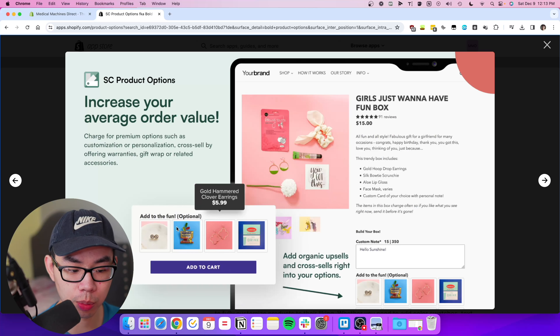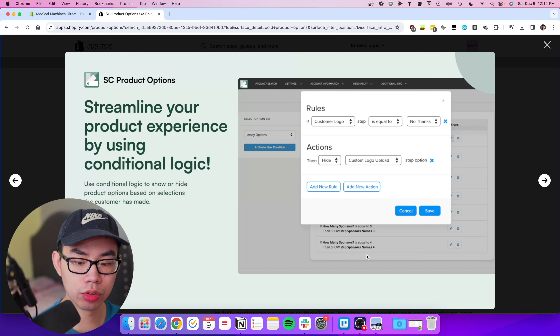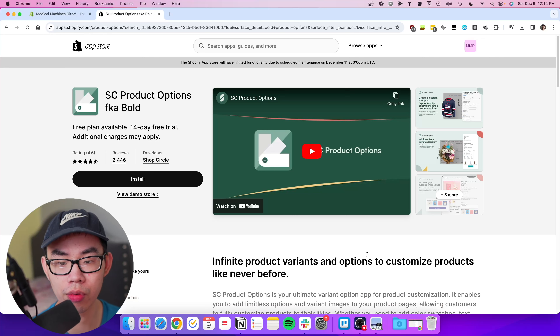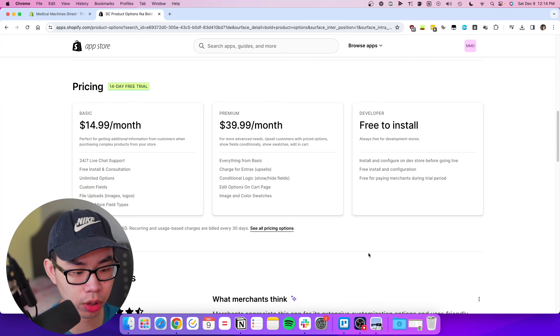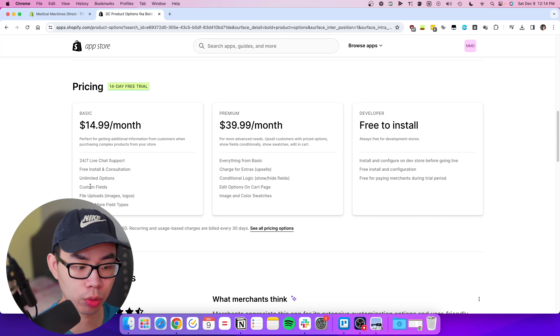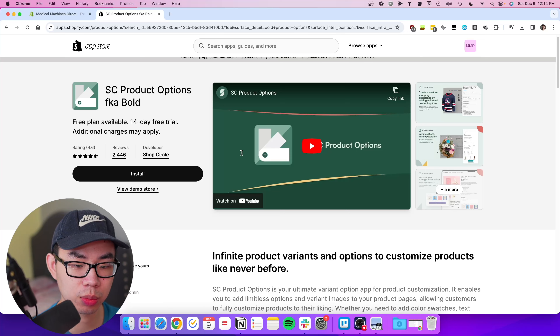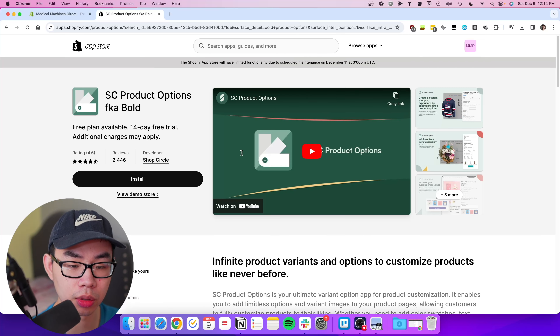With Bold Product Options you can add bundles — I use 'build your bundle' — free gifts, and color palettes. The most common use case is adding free gifts or free offers with a purchase to make it different from the competition. I recommend going with the $40 a month plan because it lets you charge customers for each option, which the $14.99 plan does not support. If you're going to splurge on a Shopify app that drives revenue, this is the one.